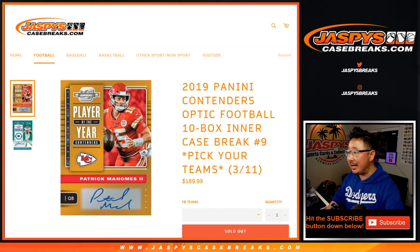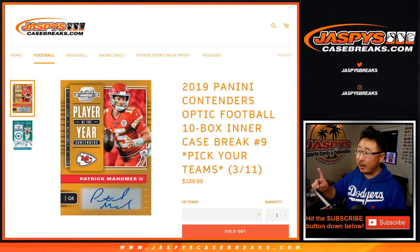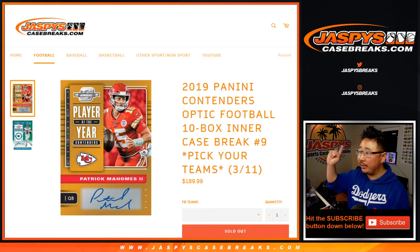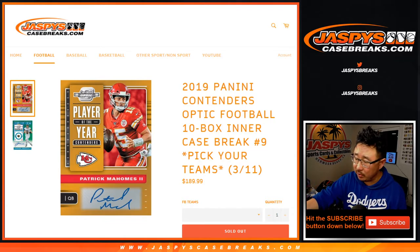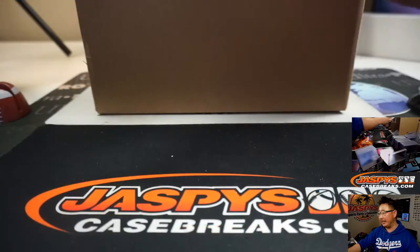Hi everyone, Joe for jazbeescasebreaks.com. Happy Thursday — our last break of the night. It's been a great day. Our last break of the night is going to be 2019 Panini Contenders Optic Football, 10-box inner case. Pick your team, number 9, from jazbeescasebreaks.com.